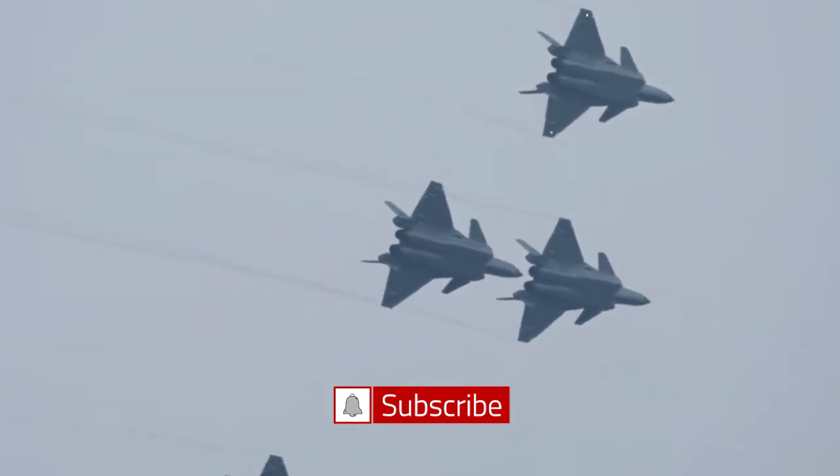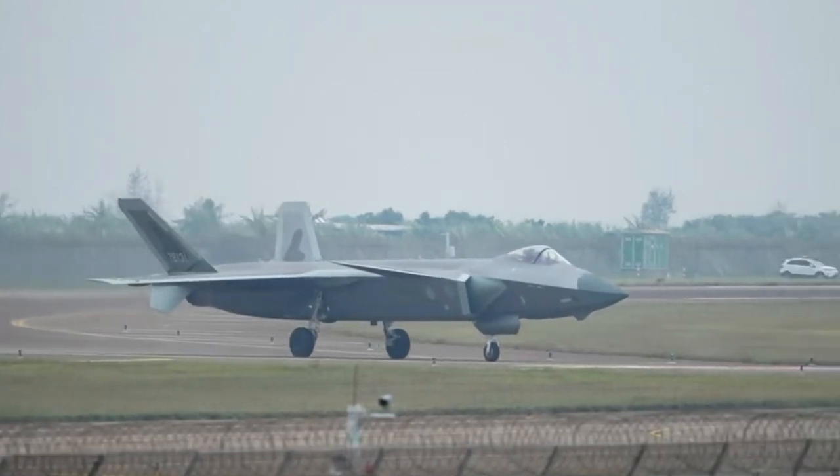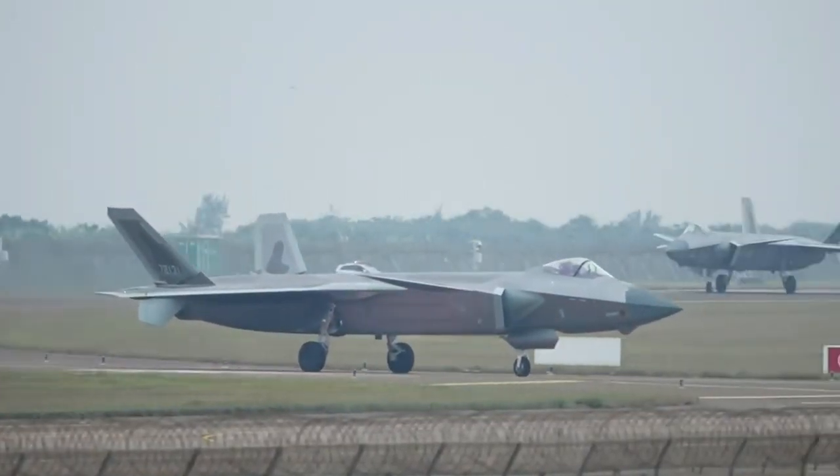In the past, the J-20 has performed in formation with two aircraft at the Zhuhai Airshow, but until this year it had never performed in formation with four aircraft.